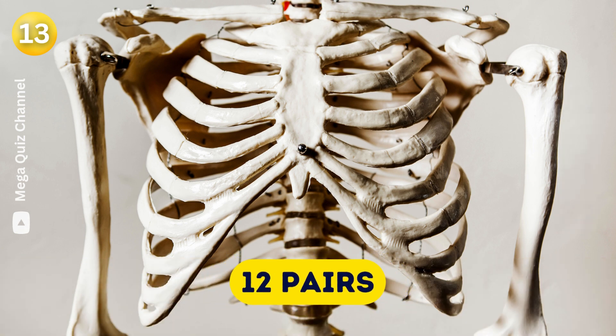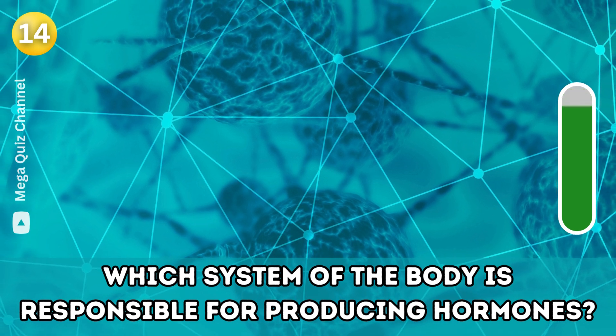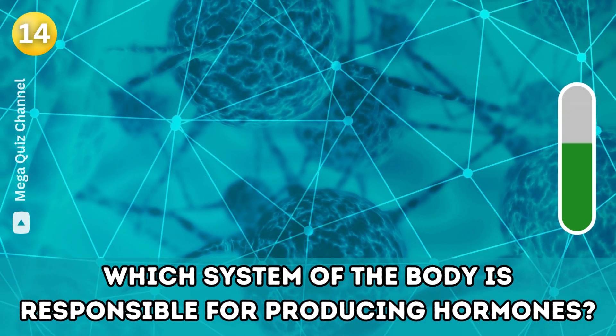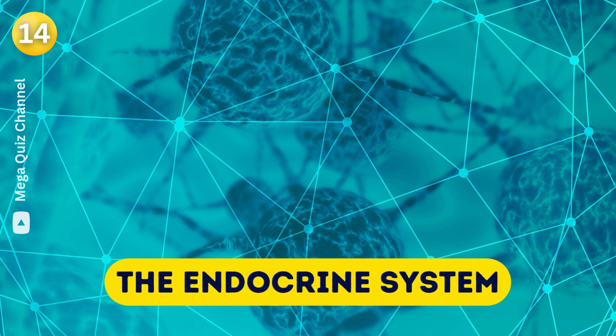Question fourteen: Which system of the body is responsible for producing hormones? The endocrine system.